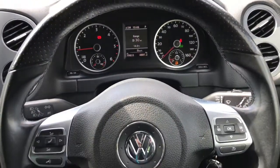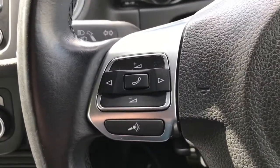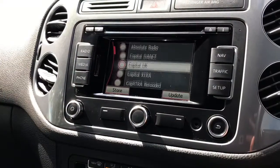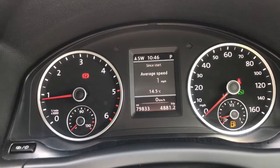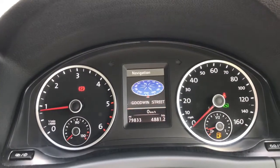Inside the vehicle we have the leather multifunction steering wheel with the R-Line badge at the bottom. To the left there is volume up and down, answering the telephone, and a mute button. The arrows are used to skip through radio stations. On the right, the arrows up and down show different driver statistics, and the arrows across show different driver displays.